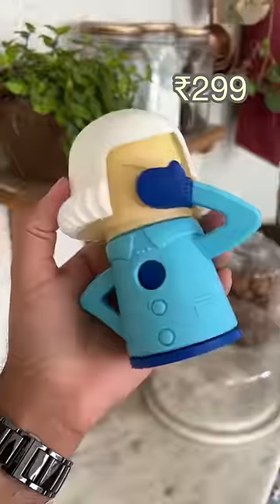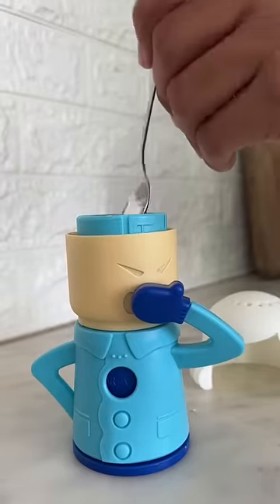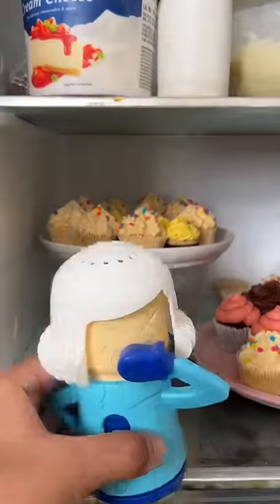Another gadget which is very interesting — I filled it with baking soda and kept it in the fridge for 1-2 days. But unfortunately, no difference. So again, a pointless gadget.